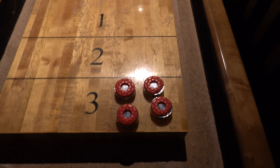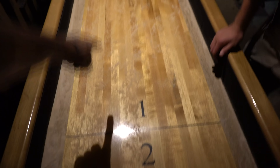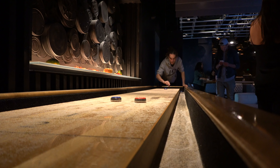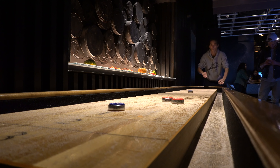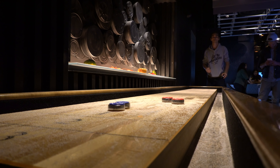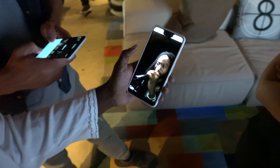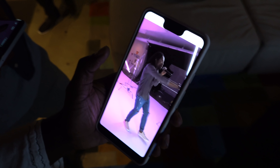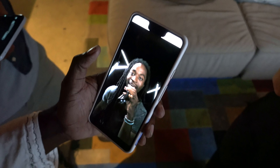We're on to the last game of the evening. The aim is to get it on the three or the two area. This is Jeremiah — he's showing a little video clip. He was in one of the campaign videos for Pixel 3. I'll link them in the description.